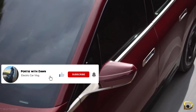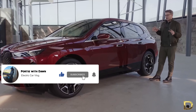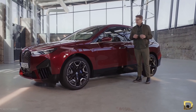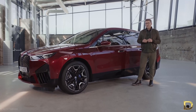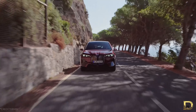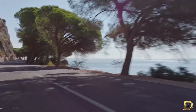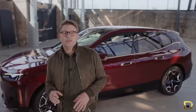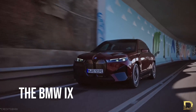Whenever car makers release a concept car, it always looks absolutely unbelievably futuristic, and this has been the case for as long as the history of the automotive industry itself. The thing with concept cars is that consumers and auto enthusiasts have almost developed an automatic expectation that the actual production version will look nothing like the concept car, in order to protect ourselves from immense disappointment. This has been the case for far too long, until recently.